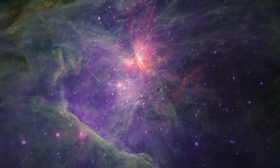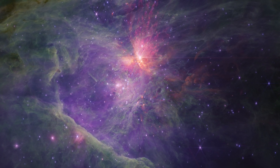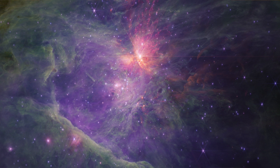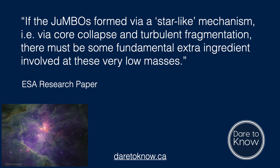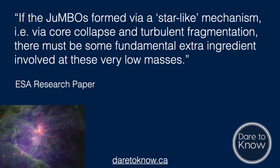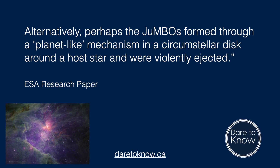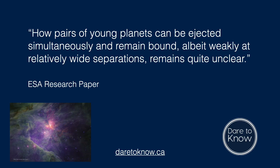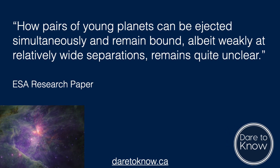Brown dwarfs technically don't generate enough light or heat to qualify as stars. These newly discovered JUMBOs seem to be similar gaseous objects, but even smaller than brown dwarfs. Their mass ranges from about 13 times that of Jupiter on the high end, to as little as 60% of the gas giant's mass on the low end. As the researchers say in their paper, if the JUMBOs formed via a star-like mechanism — i.e., via core collapse and turbulent fragmentation — then there must be some fundamental extra ingredient involved at these very low masses. Alternatively, perhaps the JUMBOs formed through a planet-like mechanism in a circumstellar disk around a host star and were violently ejected. The trouble is that the ejected planet hypothesis has its own issues: how pairs of young planets can be ejected simultaneously and remain bound, albeit weakly at relatively wide separations, remains quite unclear.